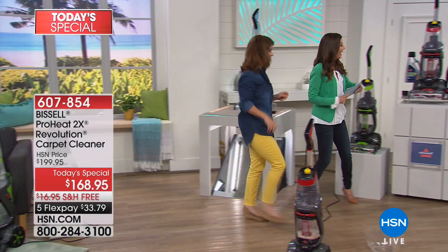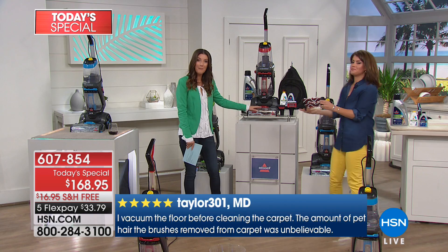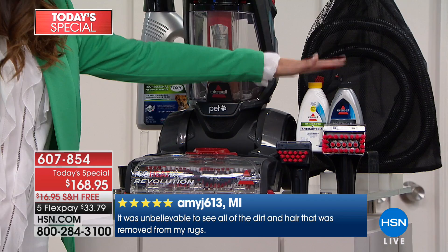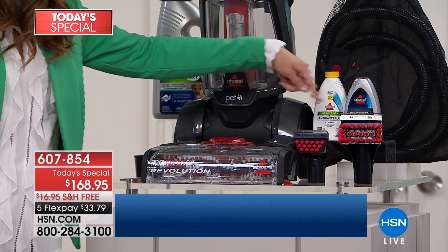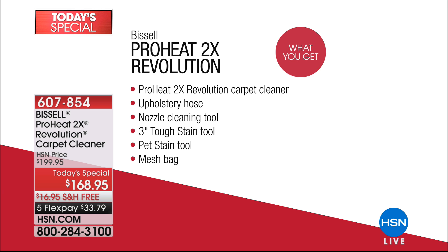This is the largest configuration we've ever offered, and in your choice of blue, red, or green — colors you can't find anywhere else but HSN. You're getting the ProHeat 2X, our number one best-selling carpet cleaner, plus two eight-ounce bottles of formula — one professional and one pet stain and odor, which is a must if you have pets — along with all the brushes, extension hoses, the tough stain tool, and the deep reach tool. We've never had it at this price ever, so check out those features.